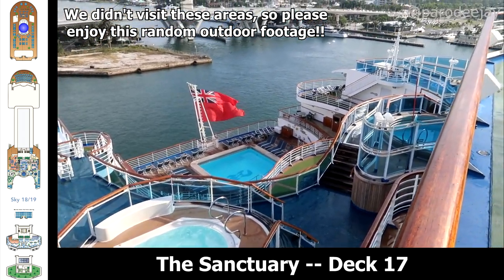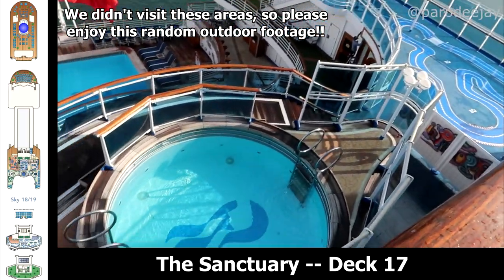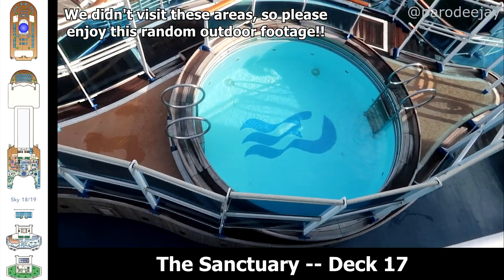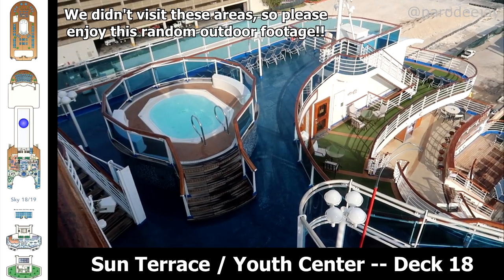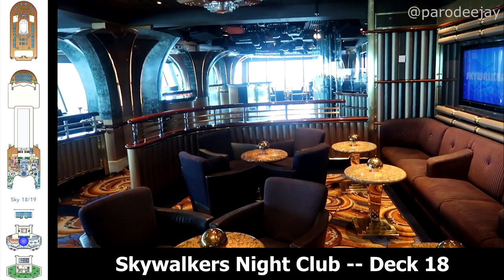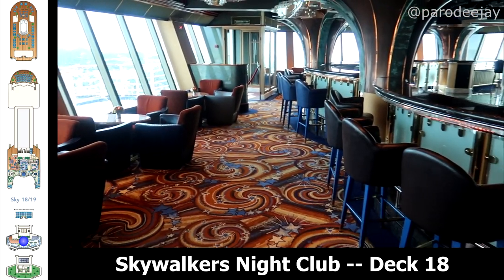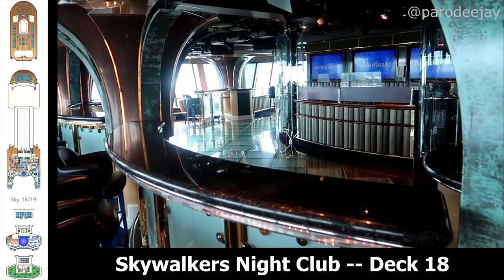Our last deck map includes decks 17, 18, and 19. We'll start with the Sanctuary, which is an upcharged sun deck — right now the rates are $20 for a half-day pass, and we did not take advantage of that. You also have the Sun Terrace and the Youth Center, and Skywalker's Nightclub here on deck 18 — a nice little place to relax and overlook during the daytime, and then they turn up the tunes in the evenings.